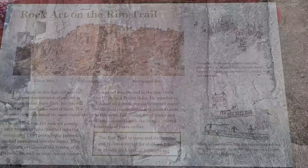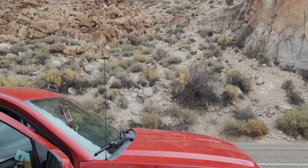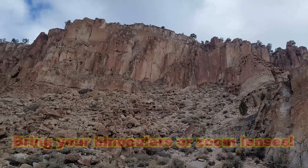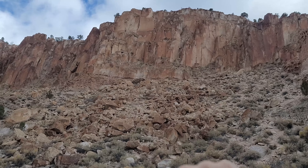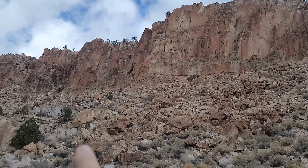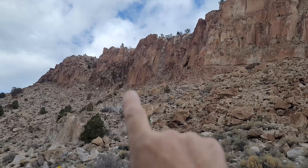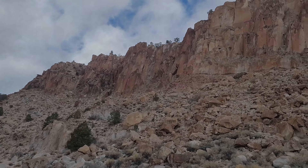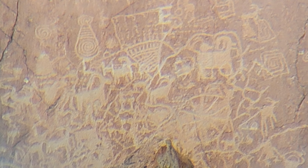All right, here's the rock art — Newspaper Rock viewpoint. So there's a bunch right up in here. There's some more over here. Tons — they're all along that cliff band. There's some right up in there. Try to get zoomed in with the binoculars. That's cool. Yeah, they're all through here.